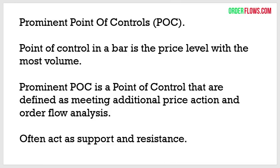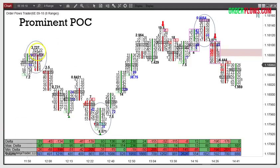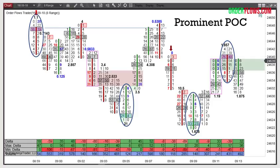You can see it in the point of controls — the price level in a bar with the most volume. The prominent point of control takes the regular point of control a step further — it takes your vanilla point of control and colors it to indicate support or resistance by meeting certain conditions in price action and order flow analysis. You can see the market rally up to resistance, come down to a supportive prominent point of control, rally back up to a resistant point of control and sell off again. Sometimes people say, 'you're just putting up charts where it worked' — but if you look at enough charts, sometimes you think you're looking at the same chart because you see it over and over.